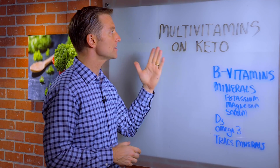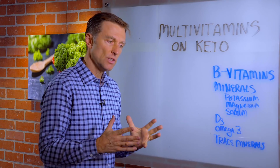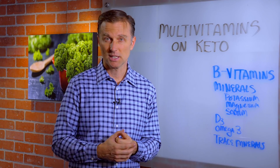Hi guys, I recently had a question: what multivitamins and minerals do I need on a ketogenic diet? Well, the first thing you need to do — a lot of people will use vitamins as a crutch because they don't want to consume the amount of vegetables that they really need.